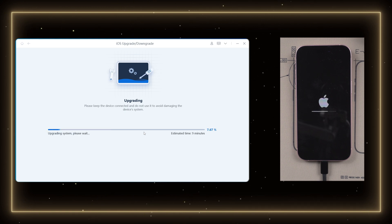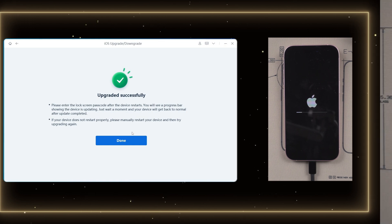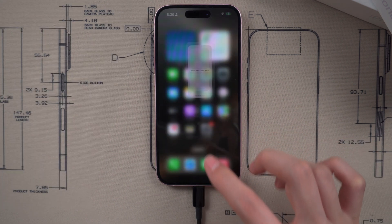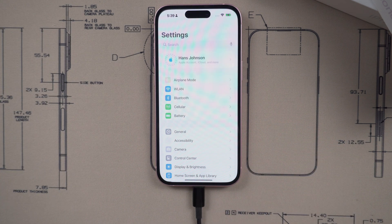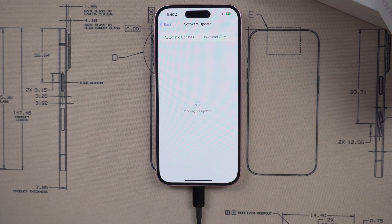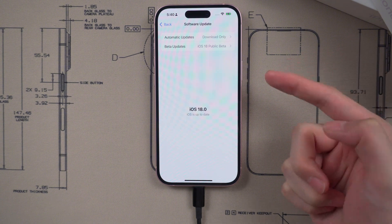Hold on, we're almost there. Congratulations — your iPhone has been updated to iOS 18. Now head over to your iPhone Settings > General. Tap on About. You can see your iPhone system is now iOS 18.